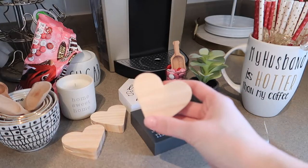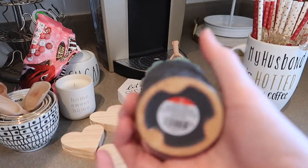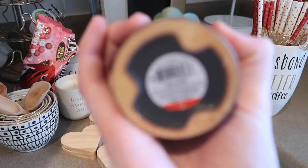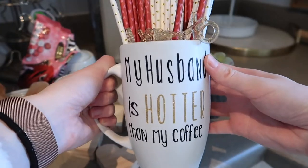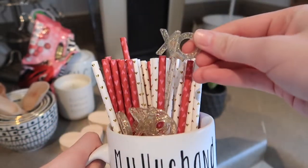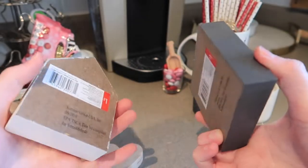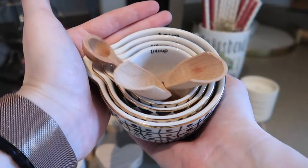This is some of the stuff I got at Target. I got these little wooden hearts that hold pictures and a succulent that was really cute and only $3. I also made this mug that says 'my husband is hotter than my coffee' and put some little coffee stirrers and straws in it. All this other stuff is from the Target dollar spot. I want to show you guys what I'm going to be decorating with.